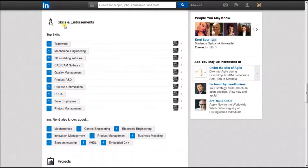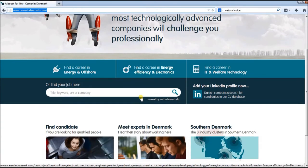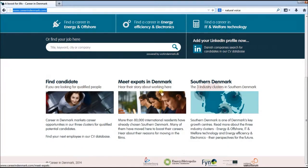List your skills and expertise and fill the section with appropriate keywords. After that, it takes only one minute to connect your profile to the job portal.